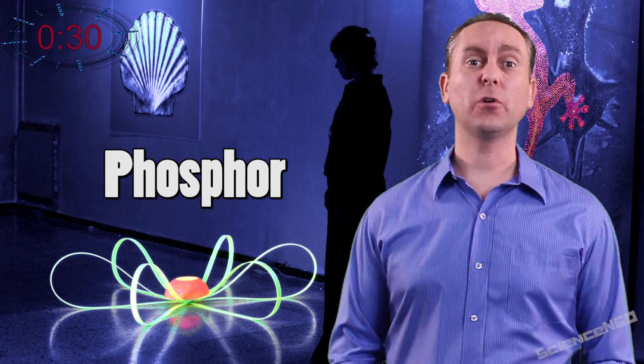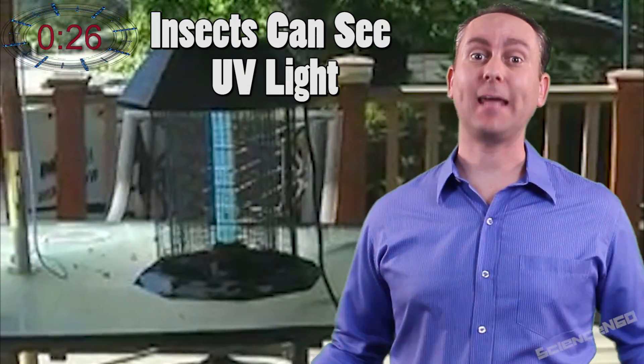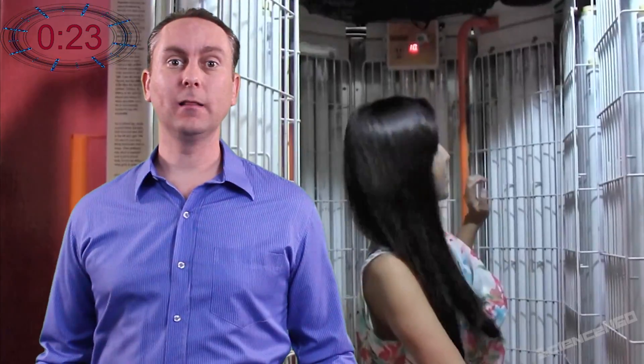Black lights cause anything with phosphor to fluoresce or glow. Even bug zappers emit UV light because insects can see it and they're attracted to it. Low powered UV lights are safe for your eyes and skin, but high powered UV tanning beds require protection.